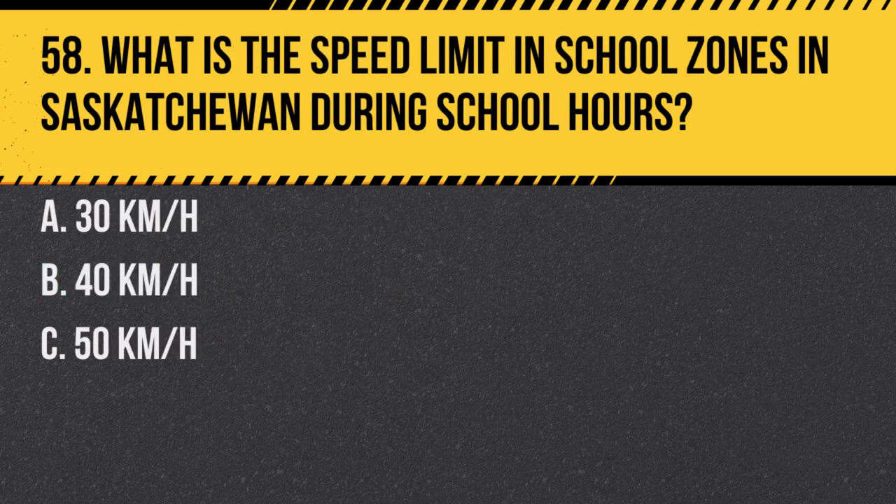Question 58. What is the speed limit in school zones in Saskatchewan during school hours? a. 30 kilometers per hour. b. 40 kilometers per hour. c. 50 kilometers per hour. Answer: a. 30 kilometers per hour. Reduced speed limits in school zones help ensure the safety of children.